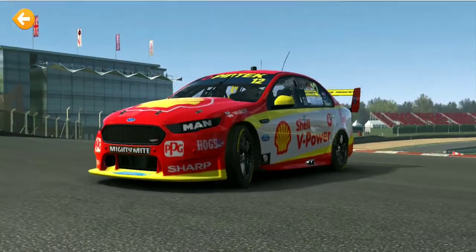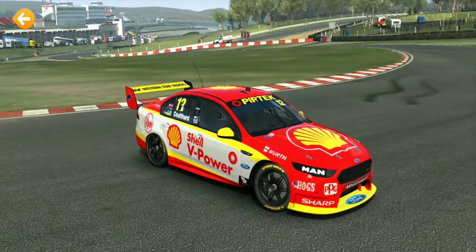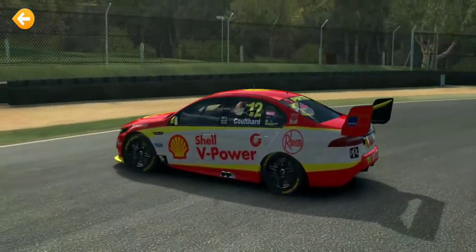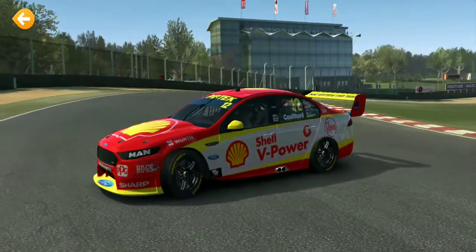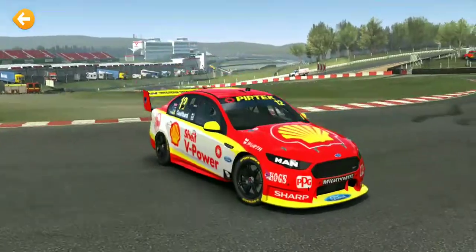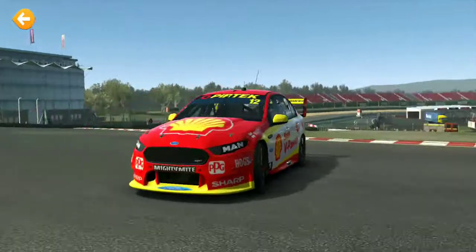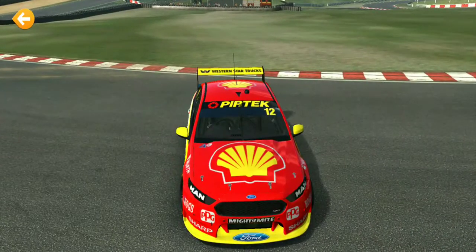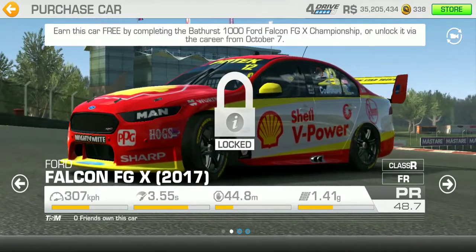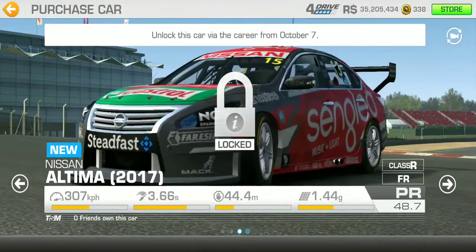Now this is the car - we've got the Ford Falcon FGX with the Shell V-Power livery. I always wanted a Shell logo on my cars but I could never make it work. I know there are some good artists out there that could put a Shell logo on their car no problem.